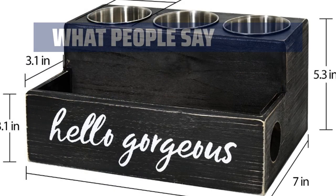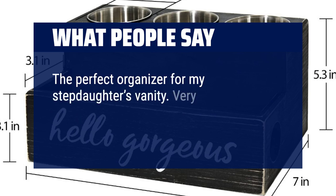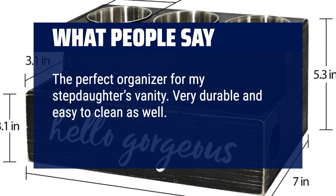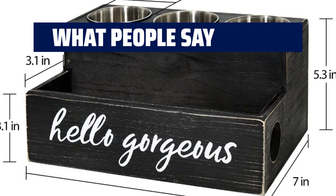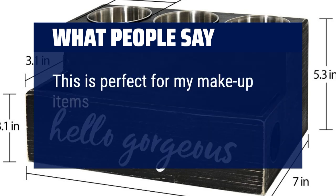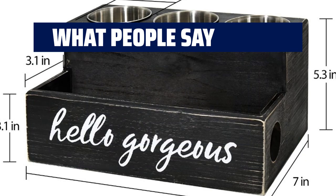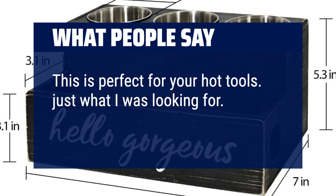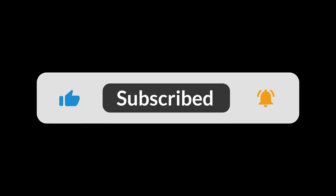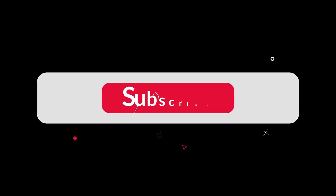What people say: the perfect organizer for my stepdaughter's vanity — very durable and easy to clean as well. It doesn't take up a lot of space either. It's awesome. This is perfect for my makeup items; I have it sitting on my bathroom counter and I love it. This is perfect for your hot tools — just what I was looking for. Must buy. You can find the Amazon purchase link in the description below. Hope this video can be helpful to you. Thanks for watching.